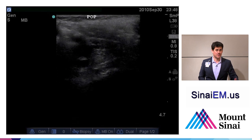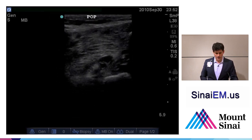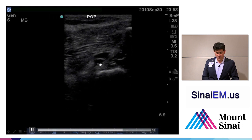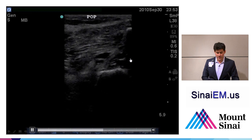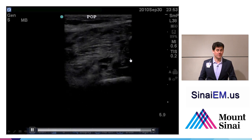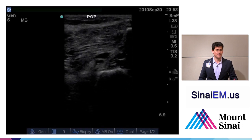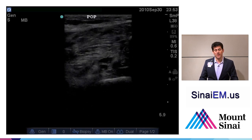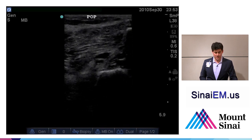Here we see an example of the popliteal artery pulsating with a fair amount of pressure applied, and the popliteal vein above it. The vein does not collapse with compression—so this patient has a DVT in this location.